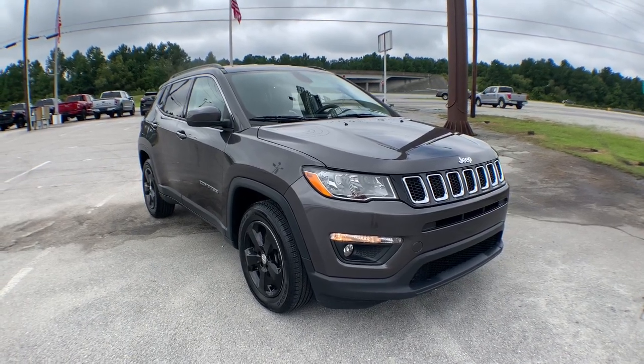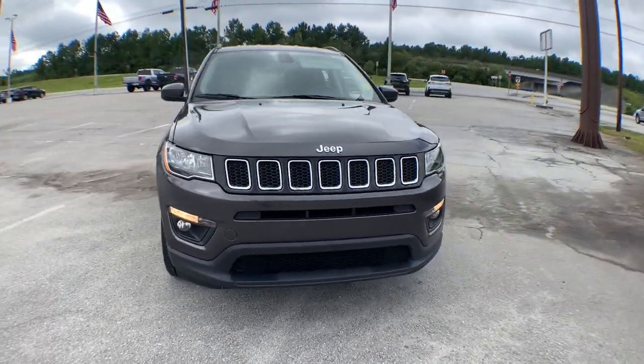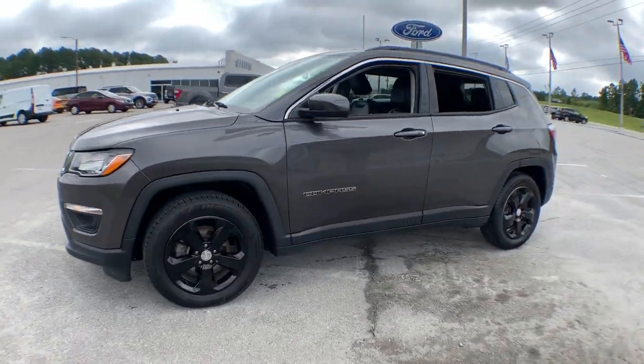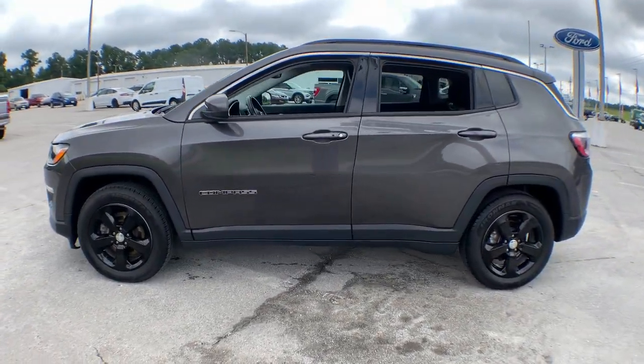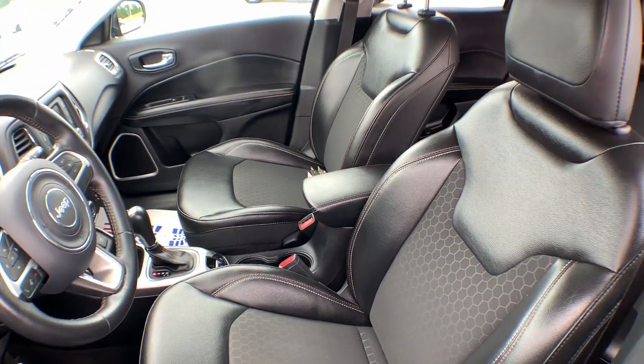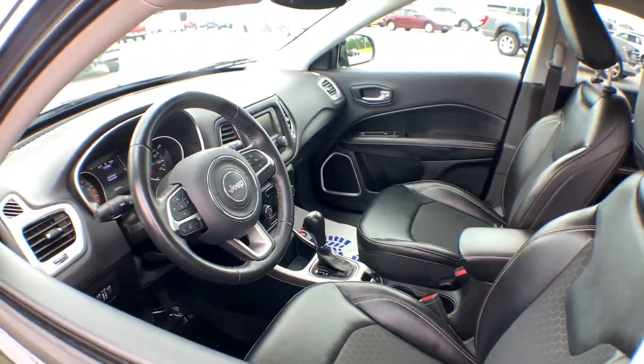Introducing the 2018 Jeep Compass. With less than 50,000 miles on the odometer, this vehicle stands out from the rest. The Compass gives you the latest safety technology, rugged capability, and upscale sophistication, all wrapped up in a compact, sporty SUV.